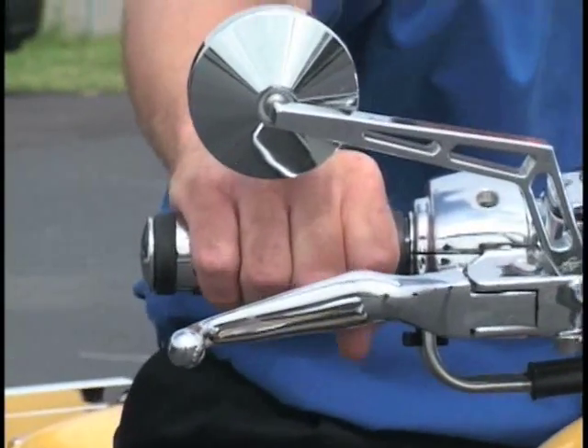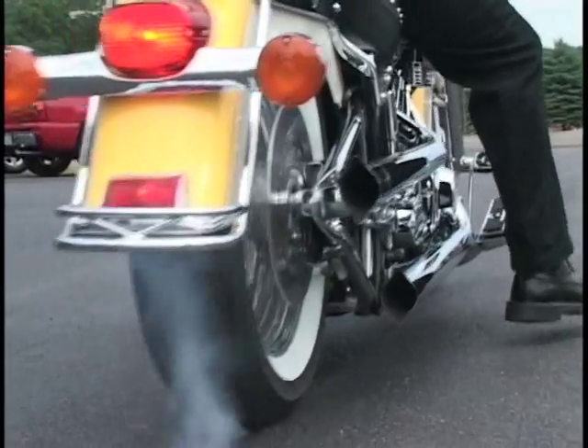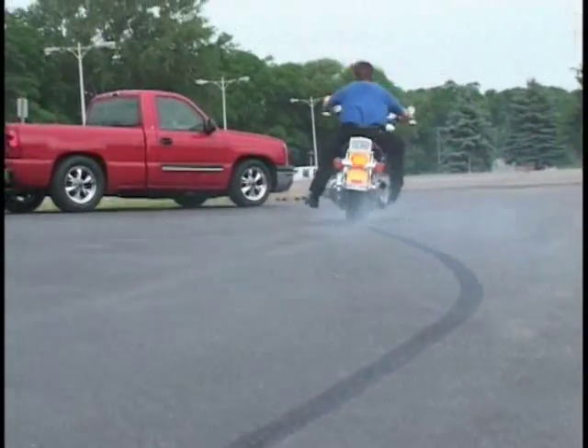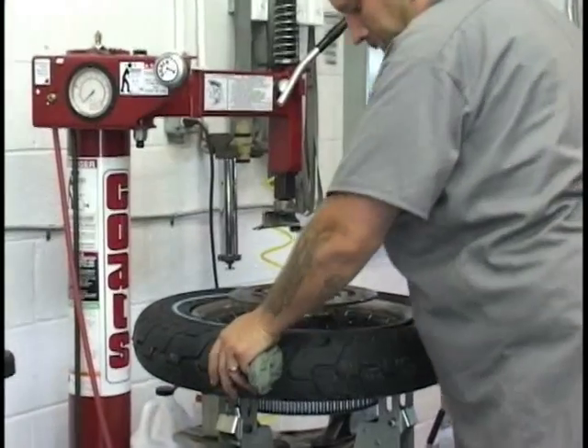Get your motor running at the newest state-of-the-art custom bike shop in the area. Landmark Custom Cycle is now open, located in beautiful Westfield, New York. Landmark Custom Cycle is a full-service bike shop.